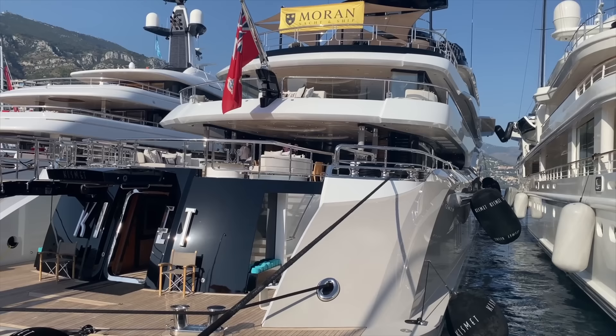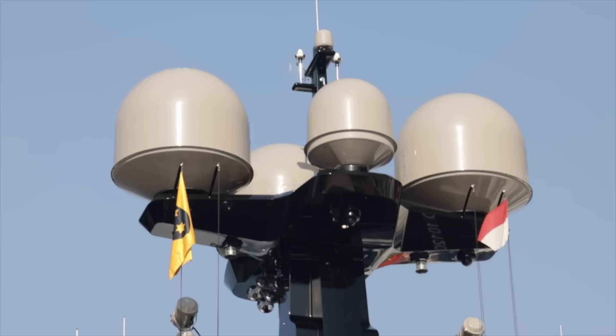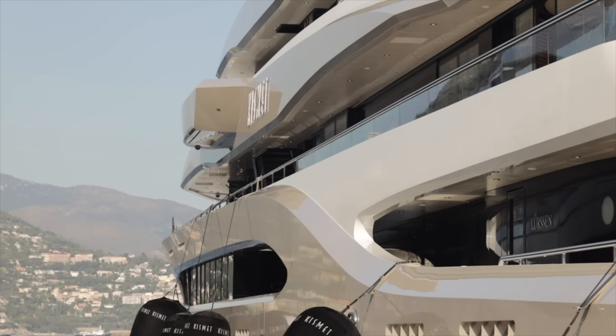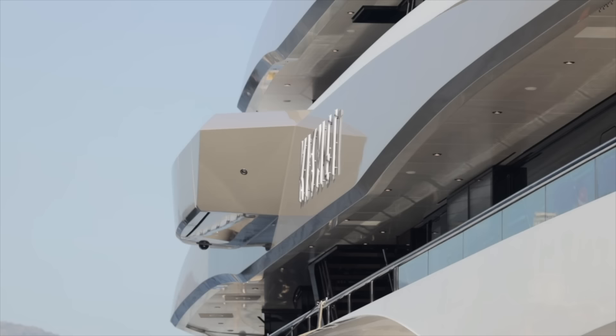If you're American, you'll probably know the owner — Shahid Khan, a Pakistani-American businessman who owns the NFL's Jacksonville Jaguars and is the only Muslim American to own an NFL team. Some features of Kismet include two master cabins, two VIP cabins, a multi-level swimming pool, dedicated spa facilities, and a retractable outdoor fireplace.